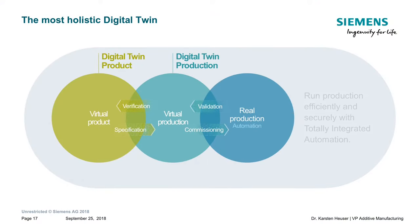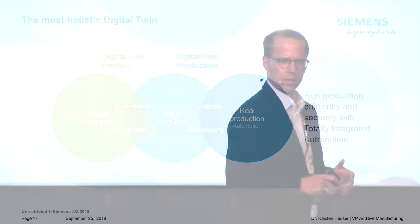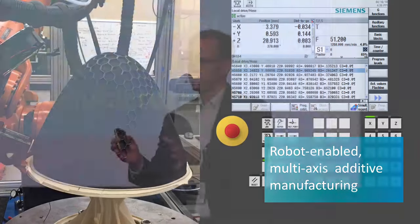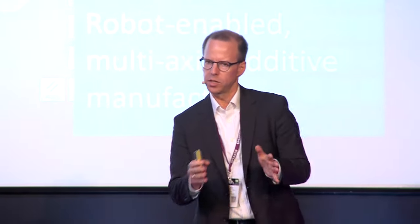After validating all processes in simulation, the fun part starts — first-time-right printing in the real world. You transfer the G-code from the virtual world into the Sinumerik 840D system. You see the same production process you validated digitally now running in the real world, with the exact same code running on the Sinumerik system that was optimized in the virtual process.